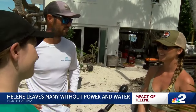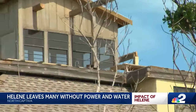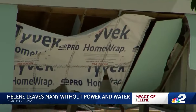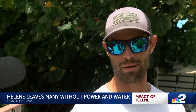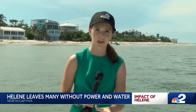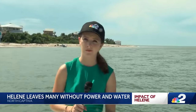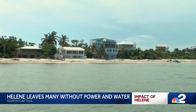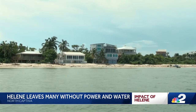But despite the devastation and all the cleanup left to be done, the Melvins and many others on the barrier island say it's living in paradise and sitting on the beach. The Fire Department and Civic Association is requesting help from FEMA to get the barrier island back to what it was before Ian. Reporting live from North Captiva, Kennedy Mason, NBC2.